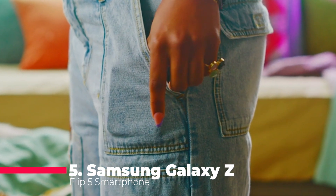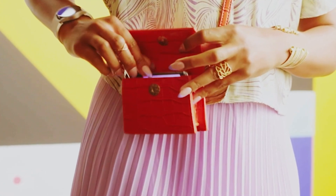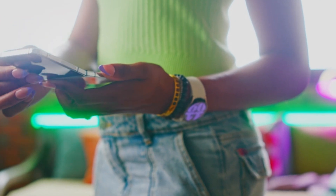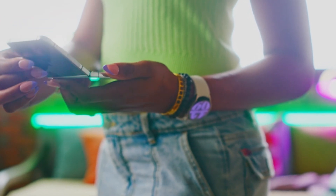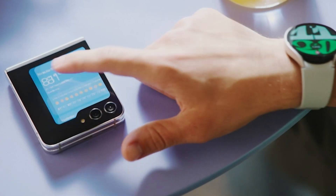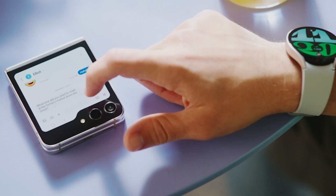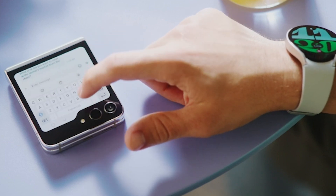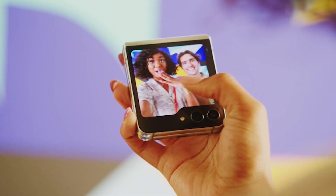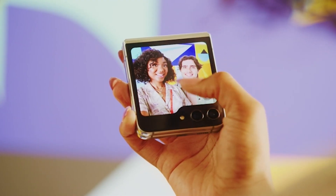Starting off our list at number 5 is the Samsung Galaxy Z Flip 5. This AI-powered phone comes with 256 gigabytes of storage and is unlocked for Android users. Its compact, foldable design is perfect for one-hand control and taking the best selfies. The full cover screen and hands-free use make it a standout in 2023. With AI integration, you can search like never before, get real-time interpretation on calls, format your notes into clear summaries, and effortlessly edit your photos, all from your smartphone.